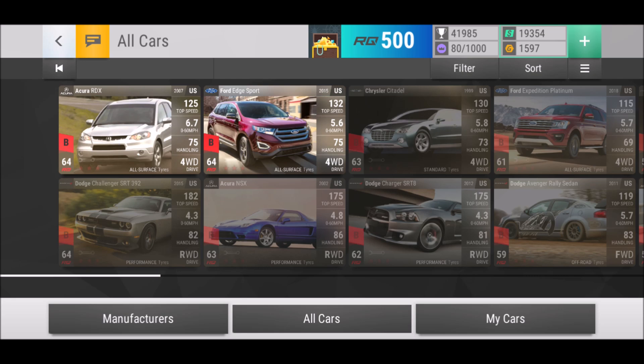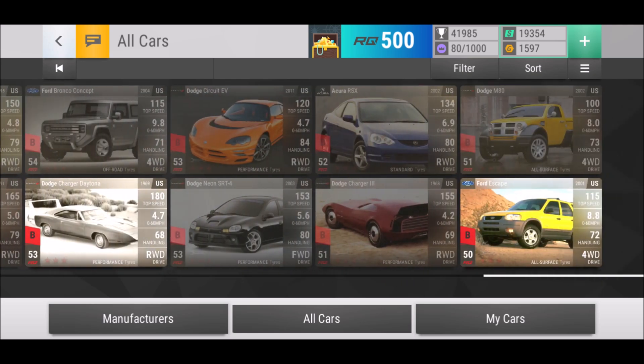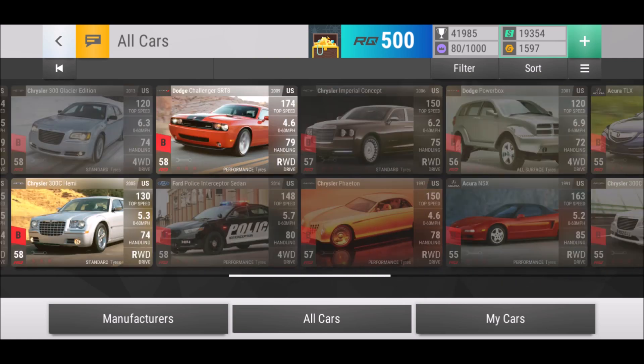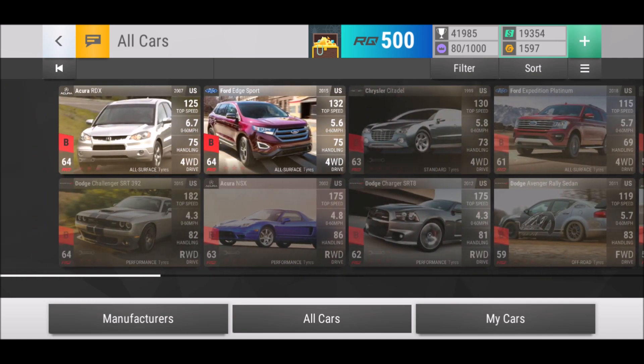We've got 30 different ultra rares and we do have some absolutely interesting ones. Let's talk about a few of them — I want to highlight a few just to give you an idea. Let's go with the ones I do have and where I know they definitely are going to be useful.